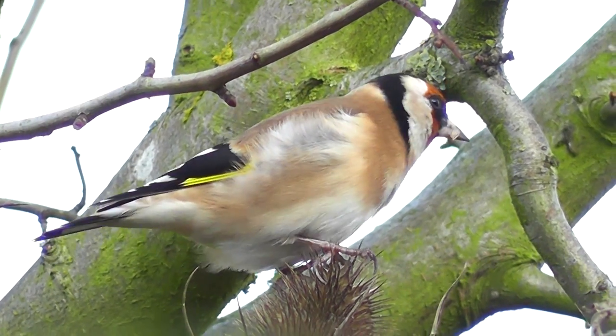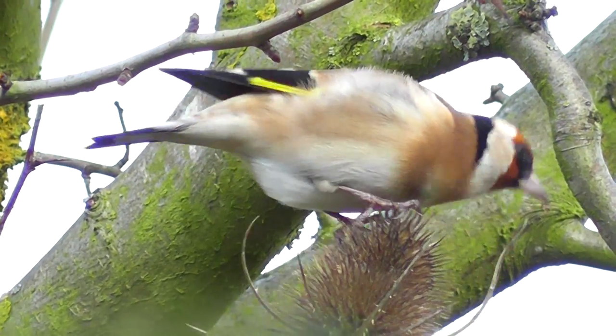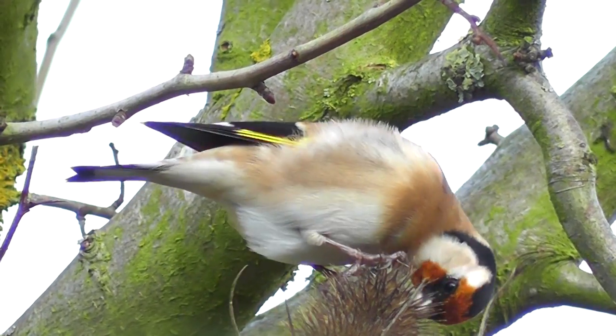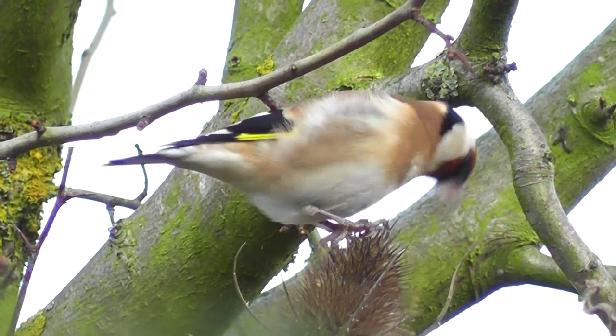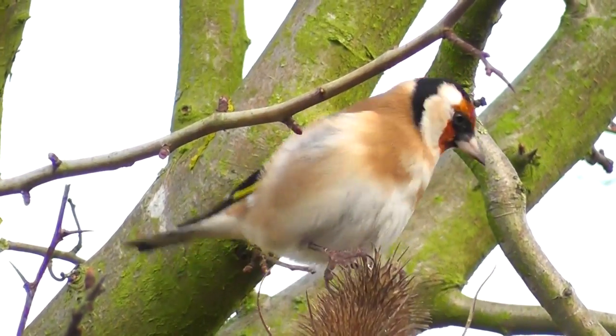The goldfinches do arrive, and aren't they beautiful. This lovely little goldfinch was attracted first off to the teasels, which is his native food. You can see his beak is absolutely perfect for getting those seeds out — no trouble at all. He manages to just chew them up on the spot without having to hold them with his claws like the blue tit was.